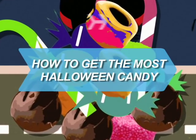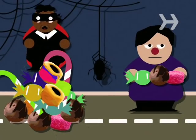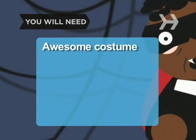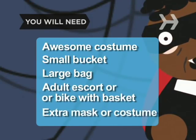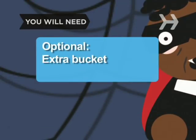How to Get the Most Halloween Candy. When it comes to snaring the best and most candy on Halloween, victory is sweet. You will need an awesome costume, a small candy bucket, a large durable bag (preferably drawstring), a strong adult or a bicycle with a basket, an extra mask or costume, and an extra bucket.